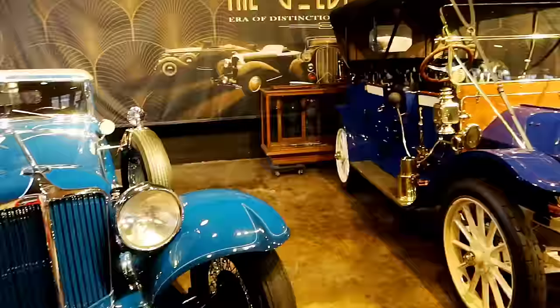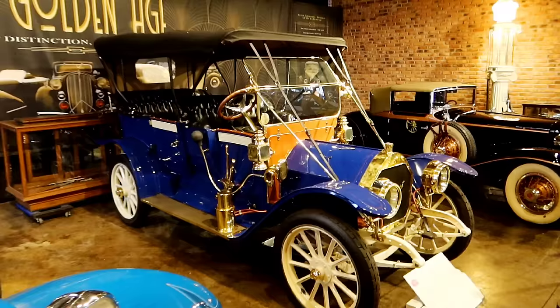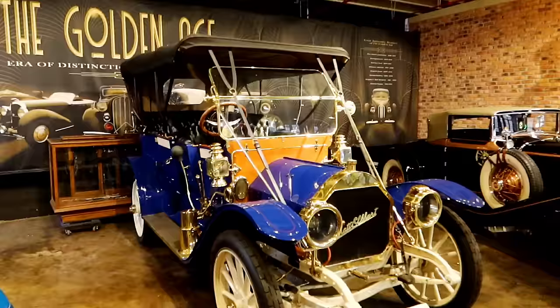I would have driven it — that's a beauty! And then that is a 1910 Pratt Elkhart, which I assume was also built here because we're very close to Elkhart, Indiana — probably where they got the name. Beautiful car.